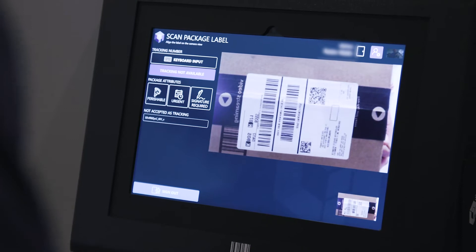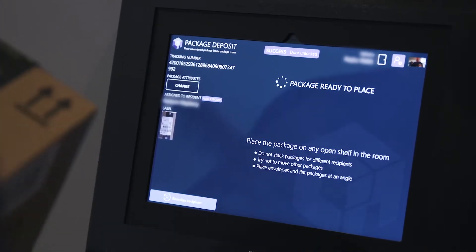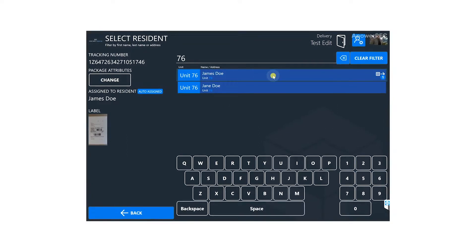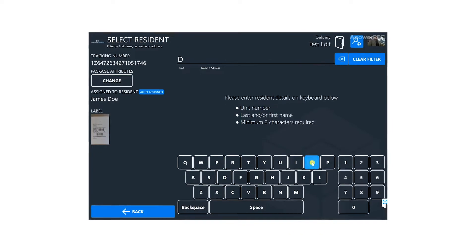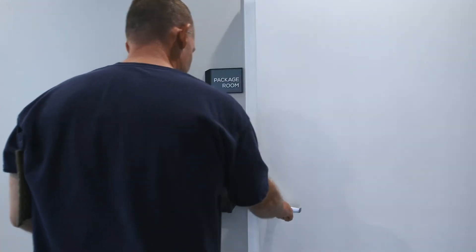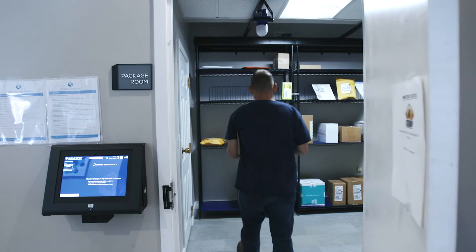Hold the package label horizontal and level with the scanner camera on the bottom of the kiosk. The kiosk will read the label and attempt to match it up with the resident in the building. If the resident couldn't be found, search for the resident by typing in their address or last name into the kiosk. Once the resident is assigned, the door will unlock, allowing you to enter the room.